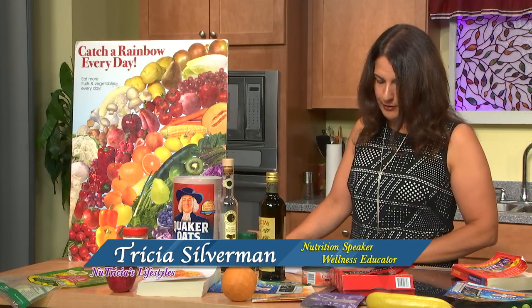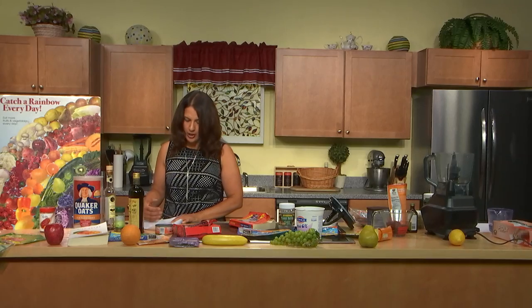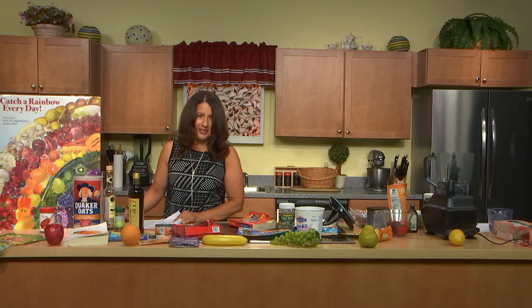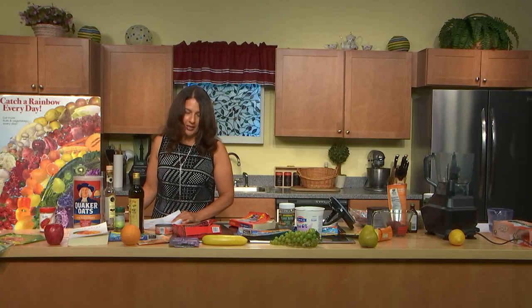Let's move on and talk about texturizers and thickeners. These can be used to thicken or add texture to products. One is carrageenan — made from seaweed and Irish moss. In animal tests it's been found to be harmful to the colon and may cause intestinal inflammation. If your kids go to school, this is in some of the chocolate milk. It's also in ice cream, candy, other processed foods, and chocolate products — so you may want to avoid that one.